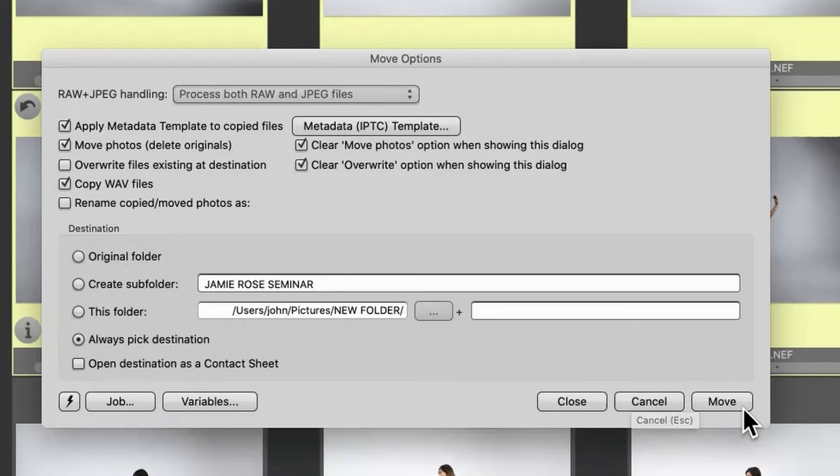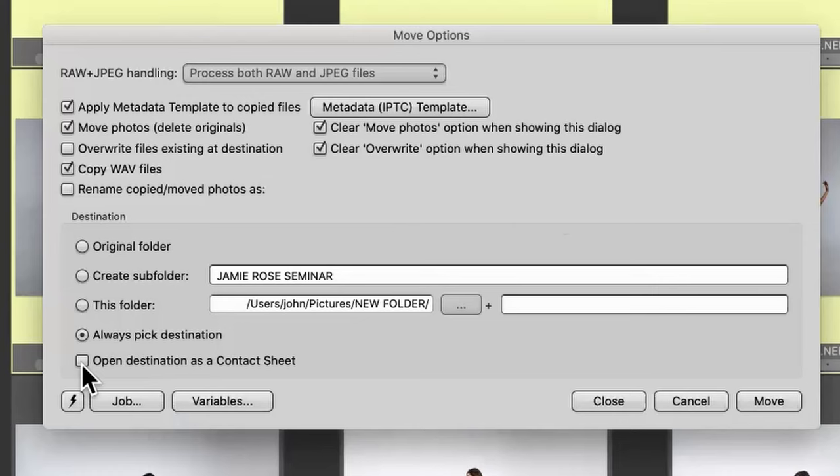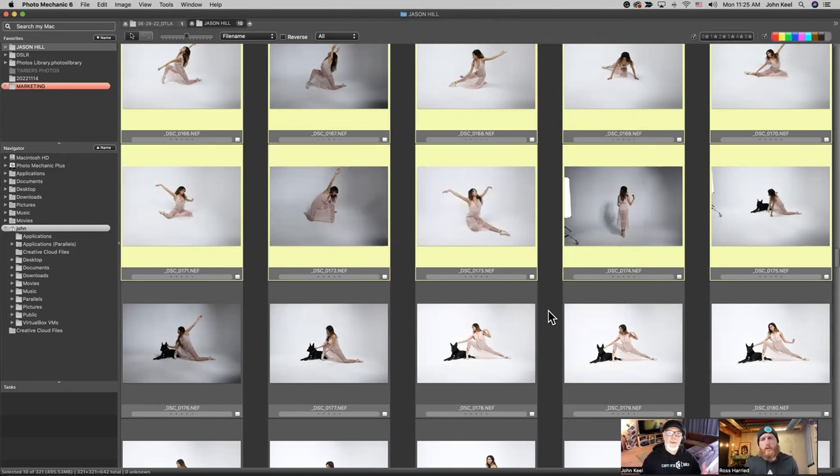I tend to always pick destination. Once you check that box, it changes from copy options to move options. If you choose 'always pick destination,' then as soon as you click move, it's going to open a Finder window and let you create the folder where you want those photos to go. If you want a visual confirmation that they're being moved, checking that option will open a new contact sheet with the new destination as soon as images start landing there. The ingest tool is typically used for ingesting off the card — copying onto your hard drive — versus the copy/move tool to move or copy things around that you've already put on a hard drive.